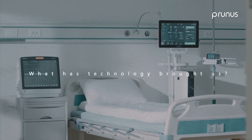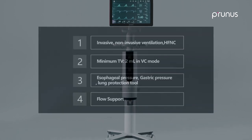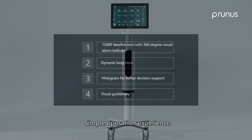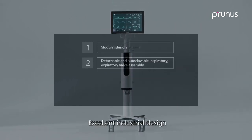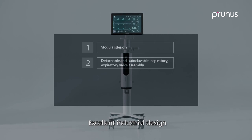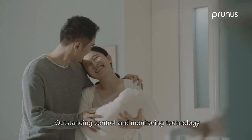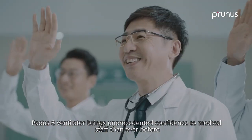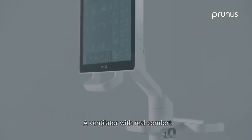What technology has brought us: an intelligent ventilation strategy, a simple operation experience, excellent industrial design, and outstanding control and monitoring technology. The PADIS 8 ventilator brings unprecedented confidence to medical staff — a ventilator with real comfort.